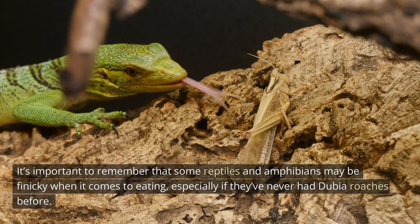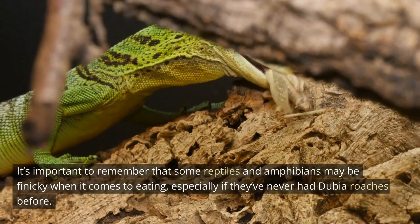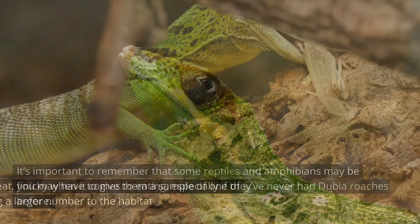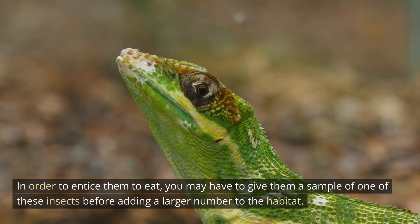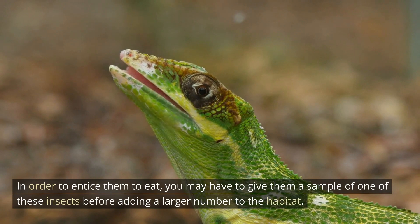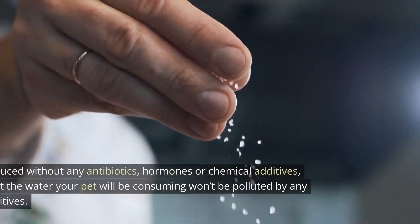It's important to remember that some reptiles and amphibians may be finicky when it comes to eating, especially if they've never had dubia roaches before. In order to entice them to eat, you may have to give them a sample of one of these insects before adding a larger number to the habitat.